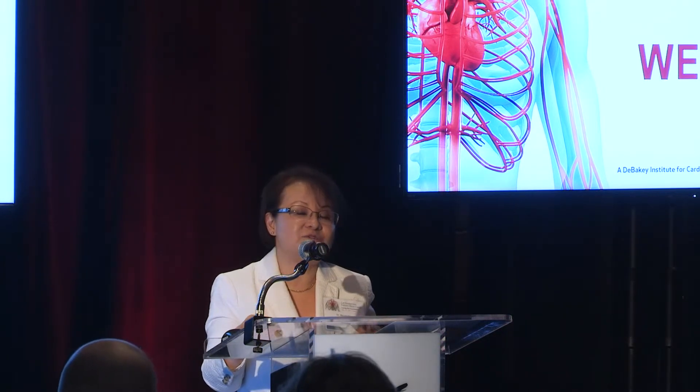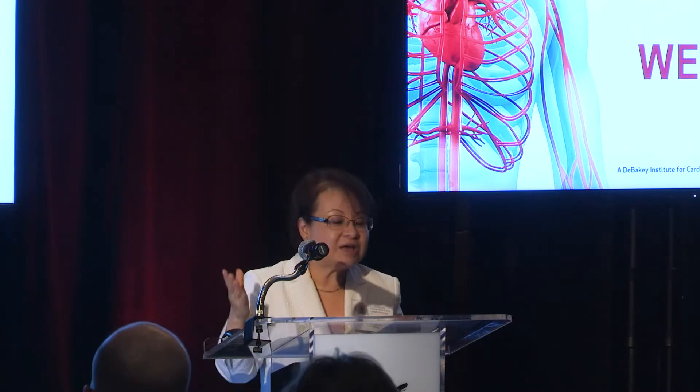I'm the chief of heart failure division in Houston Methodist, and I am joined by my colleagues. What we hope to do is carry you through things from chronic heart failure management to acute, surgical, and also touch upon some pulmonary hypertension and heart failure as well. We hope to get you acquainted with the terminology and essentials for everyday practice, and also for your boards.